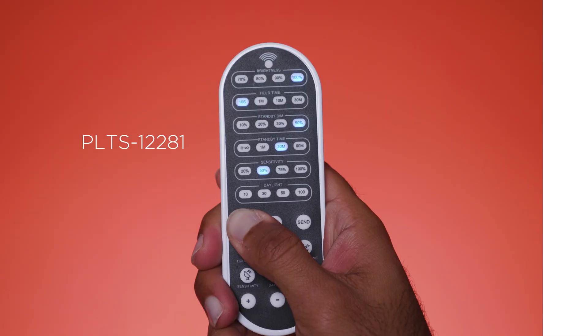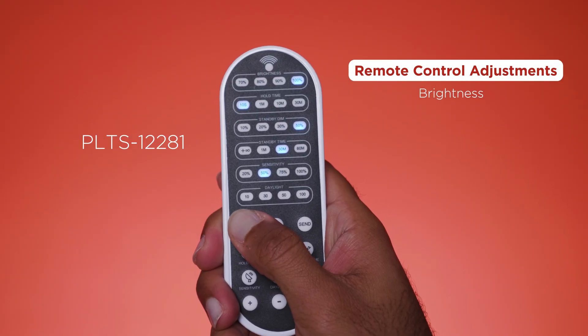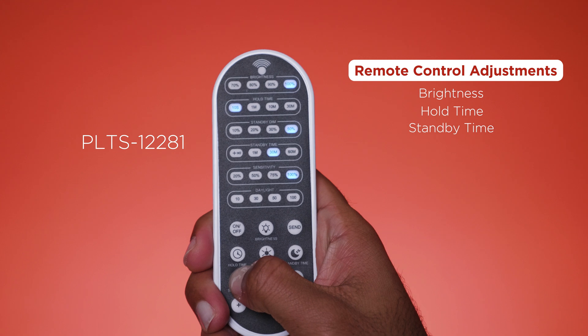The remote allows you to customize the initial brightness, hold time, standby time, and other settings.